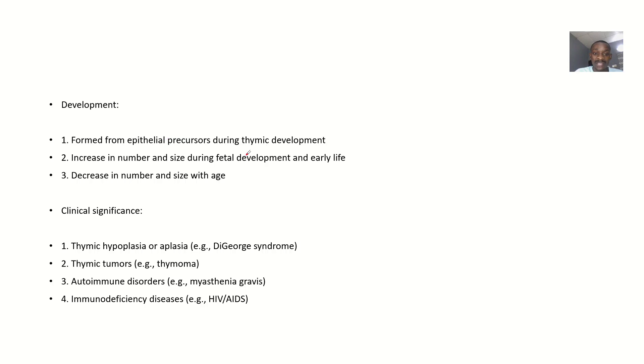Development: they are formed from epithelial precursors during thymic development. They increase in number and size during fetal development and early life, and decrease in number and size with age. That's why older people have a weaker immune system — the Hassall's corpuscles are decreasing in number and size. Children, on the other hand, have an immune system that is kind of boosted up.